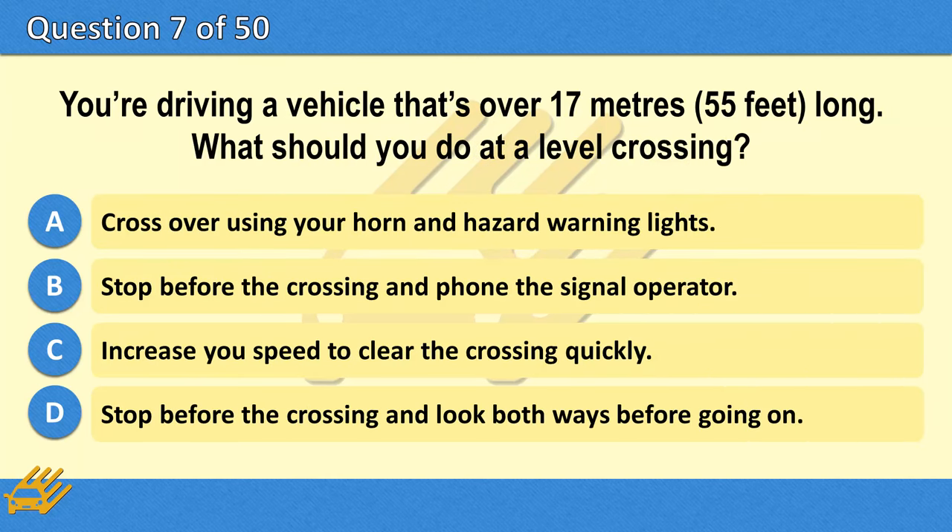You're driving a vehicle that's over 17 metres (55 feet) long. What should you do at a level crossing? A. Cross over using your horn and hazard warning lights. B. Stop before the crossing and phone the signal operator. C. Increase your speed to clear the crossing quickly. D. Stop before the crossing and look both ways before going on.